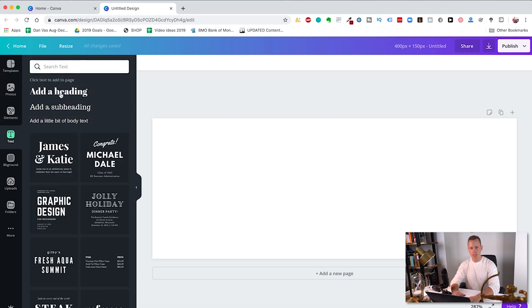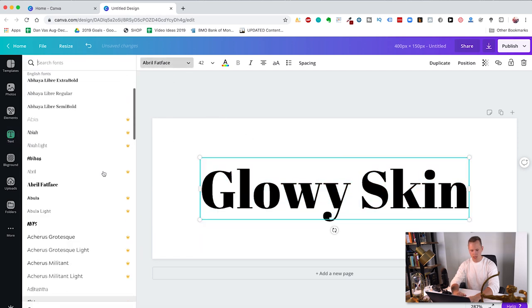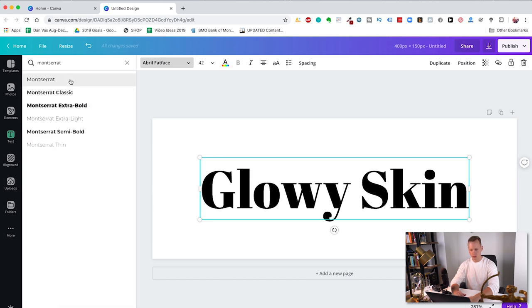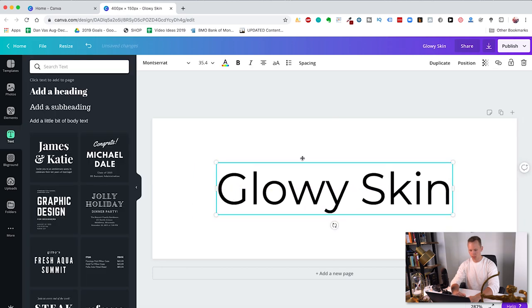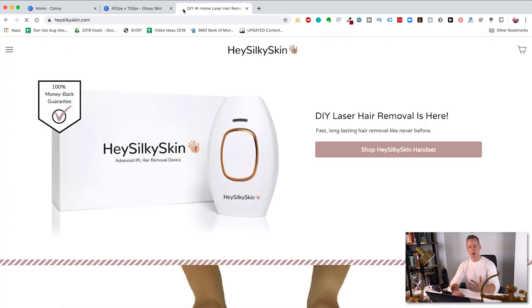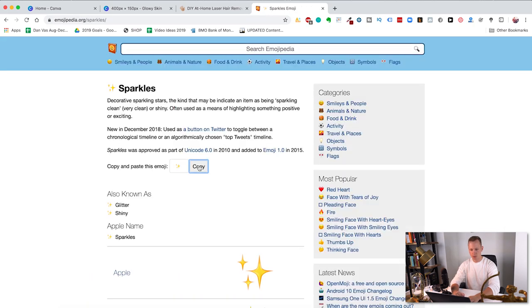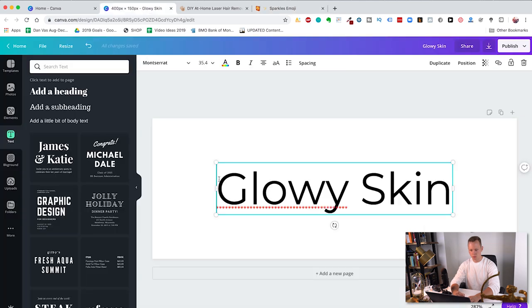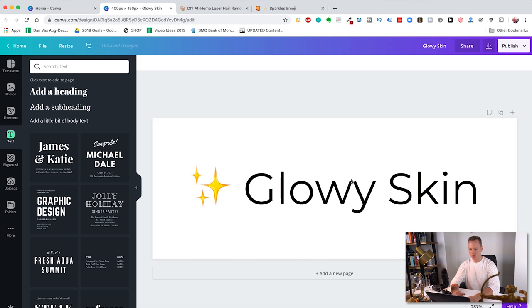Click on create a design, then custom dimensions, and type in 400 by 150 — that gives enough room for a widescreen logo. Click on text, then add a heading, and type in your brand name. Let's say my brand name is Glowy Skin for a laser hair removal Shopify store. A font I love to use is called Montserrat. Then move the text to the middle. I can see my biggest competitor is called Hey Silky Skin, so taking inspiration from them — they've got a hand — I'll find sparkles for Glowy Skin by searching 'sparkles emoji' on Google, copying it, and pasting it at the front. That looks fantastic — I just got myself a logo in under a minute.